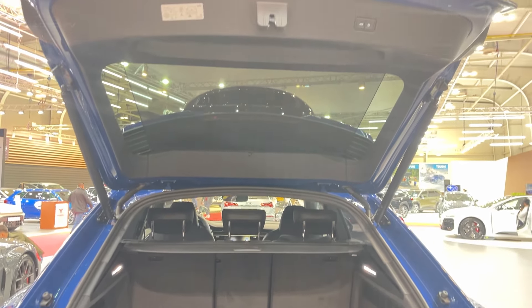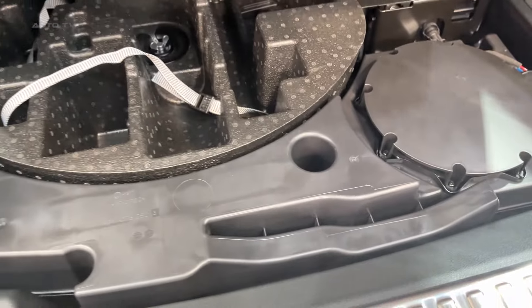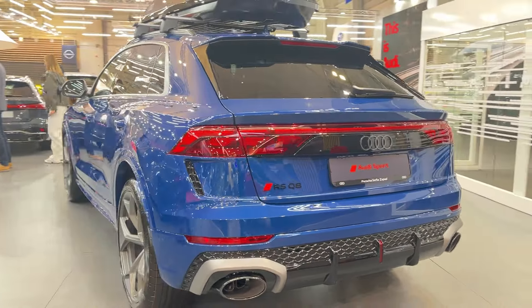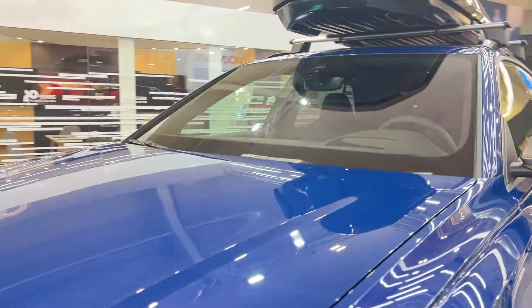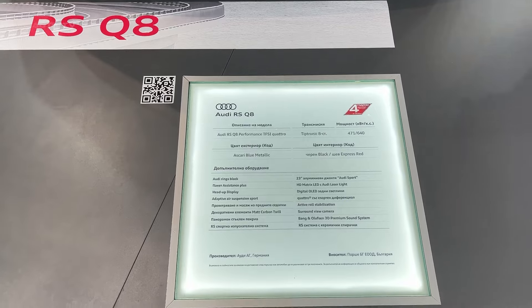So, who is this car for? It's for the person who wants all the performance but doesn't need the flash. It's for the enthusiast who appreciates that sometimes the smart choice can also be the fun choice. And most importantly, it's for anyone who's ever looked at a Lamborghini Urus and thought, 'great car, but do I really need to spend that much?' The 2025 Audi RS Q8 Performance might just be the thinking person's super SUV. It's got the power, the tech, the luxury, and yes, even some bragging rights of its own. Plus, you can tell everyone at Cars and Coffee that you saved $100,000 by being sensible — even if 631 horsepower is anything but.